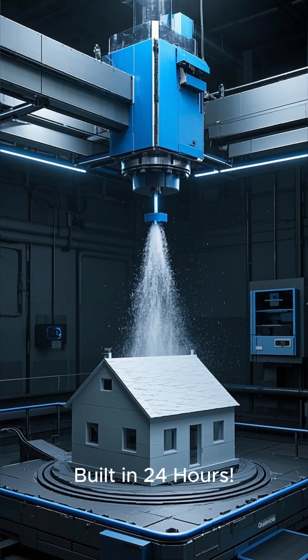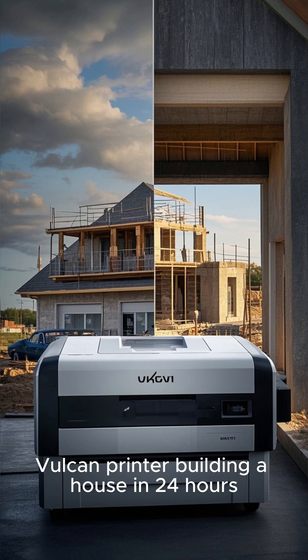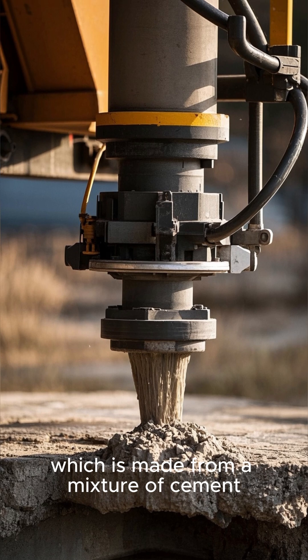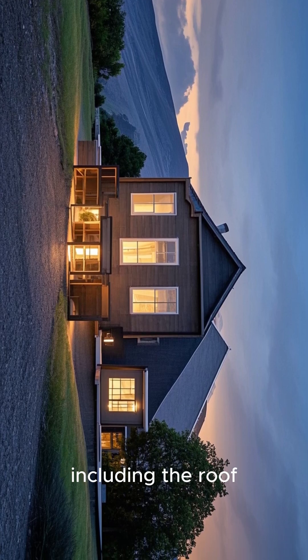This is a time-lapse of ICON's Vulcan printer building a house in 24 hours. The printer lays down 3D-printed concrete, which is made from a mixture of cement, sand, and water. The entire house is printed in one pass, including the roof.